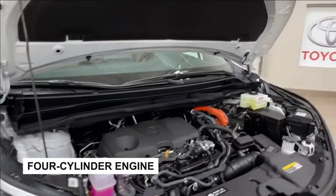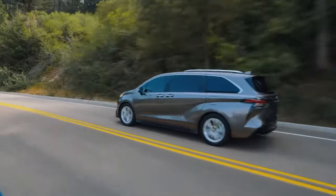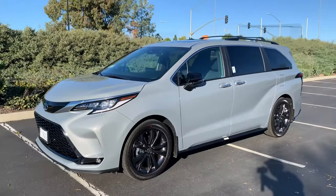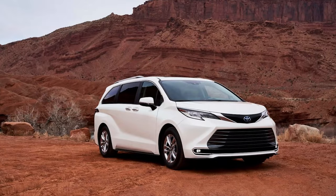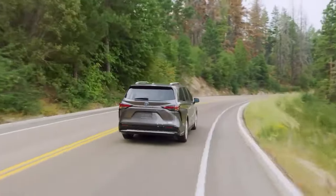A four-cylinder engine paired with an electric motor cranks out 245 horsepower. During our tests at Edmunds, the front-wheel drive version hit an impressive 42.7 miles per gallon — way above the EPA's 36 miles per gallon combined estimate. The only trade-off for these amazing fuel savings? The acceleration is pretty laid back, even by minivan standards.